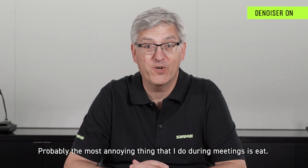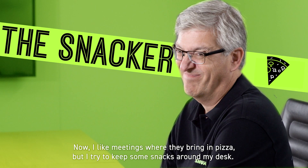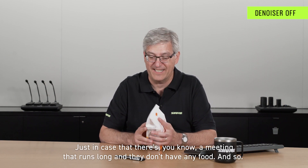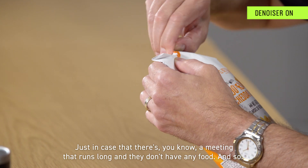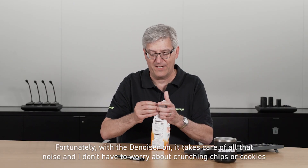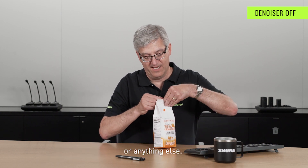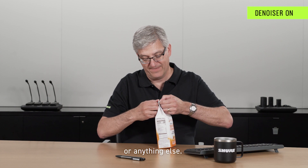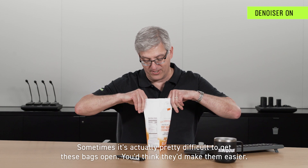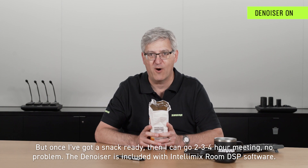Probably the most annoying thing I do during meetings is eat. I like meetings where they bring in pizza, but I try to keep some snacks around my desk just in case there's a meeting that runs long and they don't have any food. Fortunately with the denoiser on, it takes care of all that noise and I don't have to worry about crunching chips or cookies or anything else. Sometimes it's actually pretty difficult to get these bags open — you would think they make them easier — but once I've got a snack ready, I can go two, three, four hour meeting, no problem.